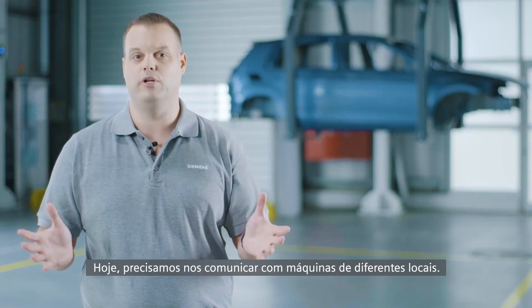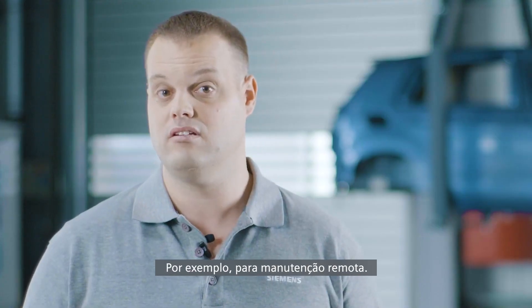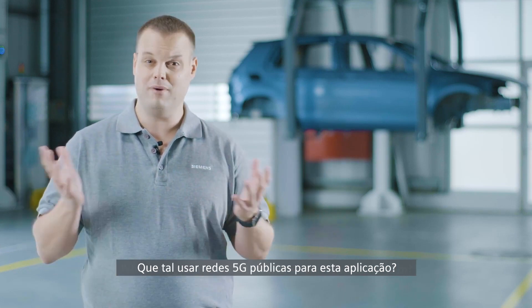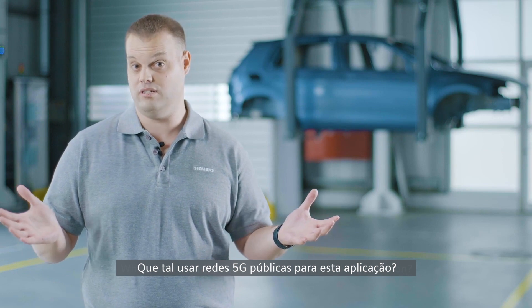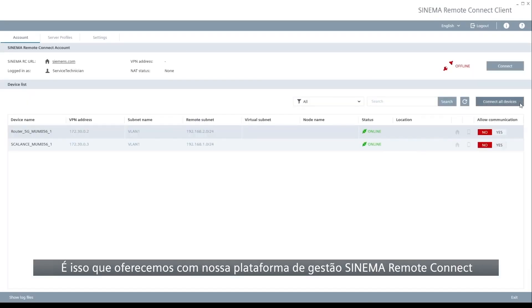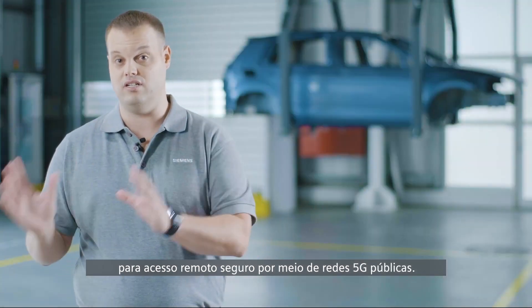Today we need to communicate with machines from anywhere — for example, for remote maintenance. And wherever you are, secure access is always the key. What about using public 5G networks for this application? That's what we are offering with our management platform Sinema Remote Connect for secure remote access via public 5G networks.